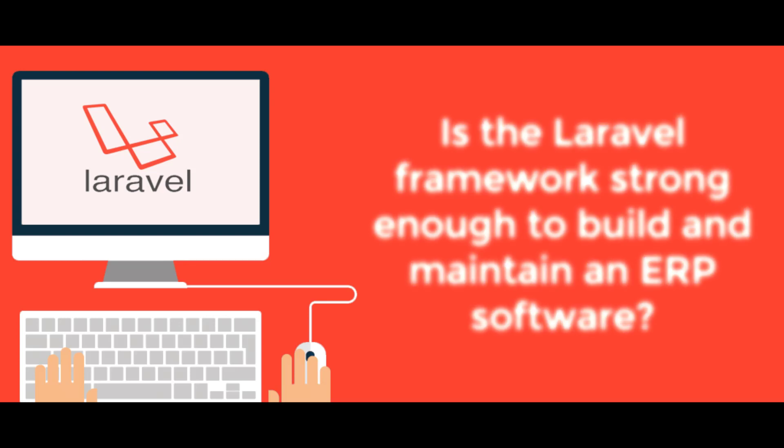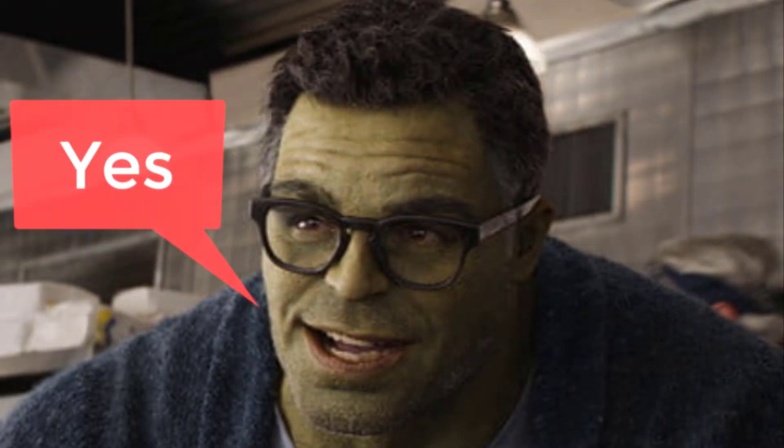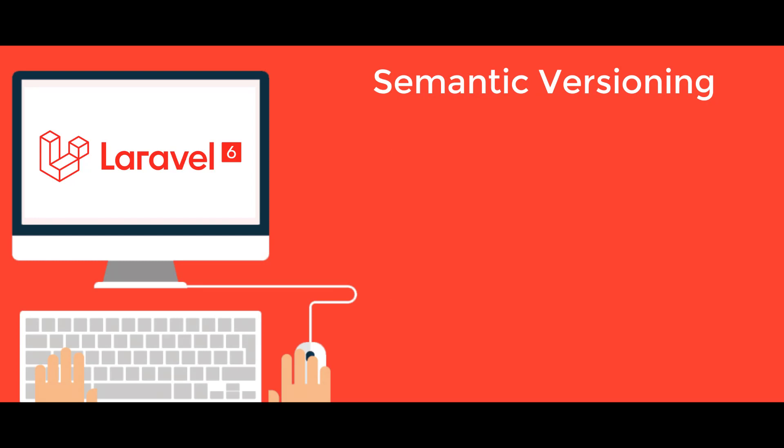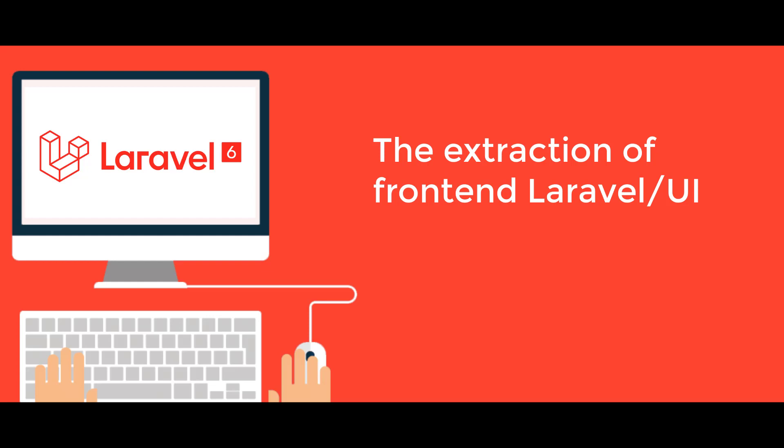Is the Laravel framework strong enough to build and maintain an ERP software? The answer is yes — it is strong enough. Laravel contains pretty much everything needed to build and maintain a good ERP application. Laravel's strong side is database communication, which is probably the most important aspect of every ERP system. If you want to provide a smoother user interface without page reloading, you might want to add a front-end framework such as Vue.js.